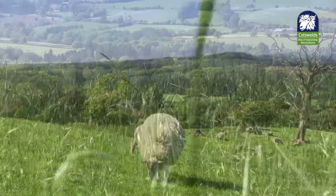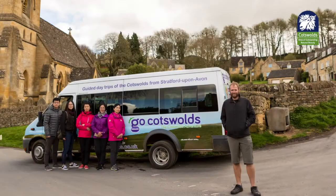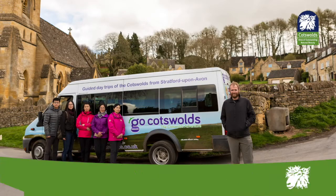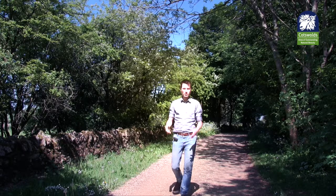Manor Cottages, Adam Henson's Farm Park, Go Cotswolds, and the Ebrington Arms are just a few Caring for the Cotswolds members. New members are welcome to join at the website address below. And we can all do our own bits in helping to care for the Cotswolds.